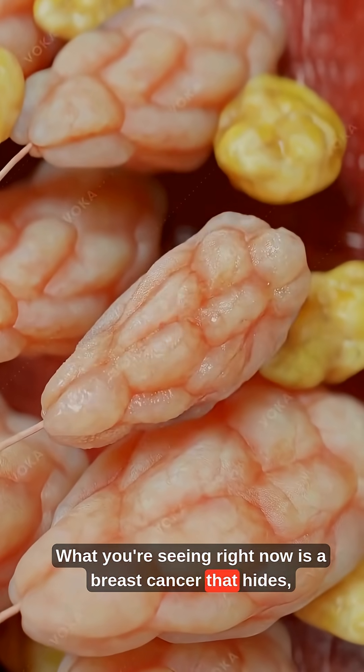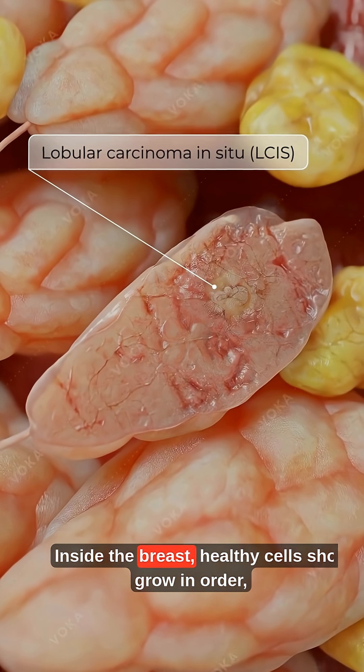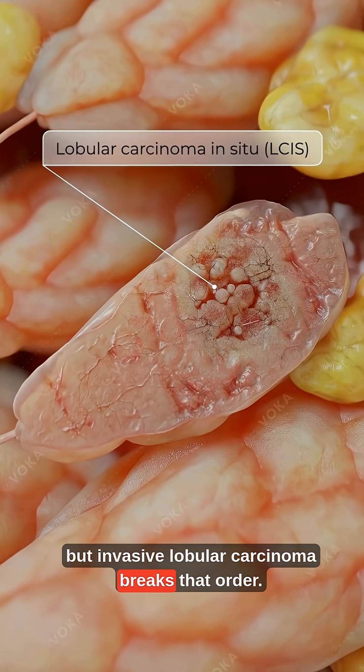What you're seeing right now is a breast cancer that hides, even while it quietly spreads. Inside the breast, healthy cells should grow in order, but invasive lobular carcinoma breaks that order.